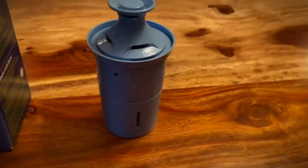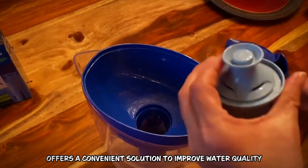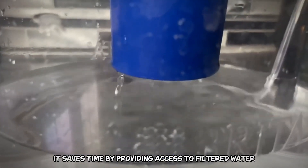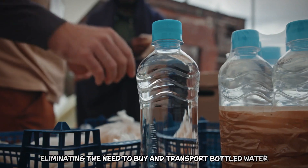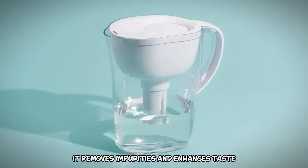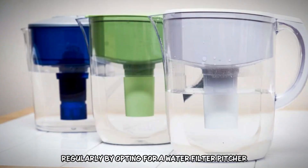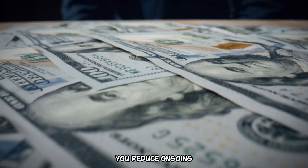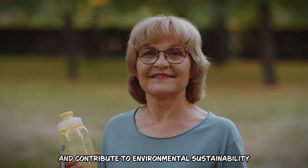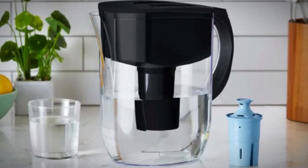Number 8: Water Filter Pitcher. A water filter pitcher, priced between $20 and $50, offers a convenient solution to improve water quality while saving both time and money. It saves time by providing access to filtered water directly from your tap, eliminating the need to buy and transport bottled water. With a built-in filter, it removes impurities and enhances taste, making it a cost-effective alternative to purchasing bottled water regularly. By opting for a water filter pitcher, you reduce ongoing expenses and contribute to environmental sustainability by reducing plastic waste.